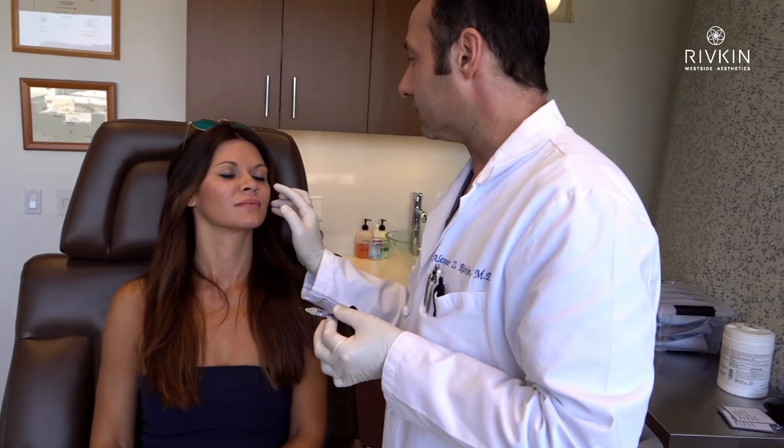The nice thing about hyaluronic acid is that it's dissolvable any time. Even though this stuff lasts — I've had people where it lasts six years, it's crazy — at any time during that period, if we want to bring it down, we put a little enzyme in and it dissolves what we need to dissolve. Very, very simple. So that gives you peace of mind, gives me peace of mind. I still want to be conservative, so we did good. It looks really nice.